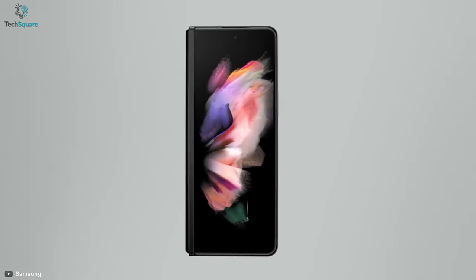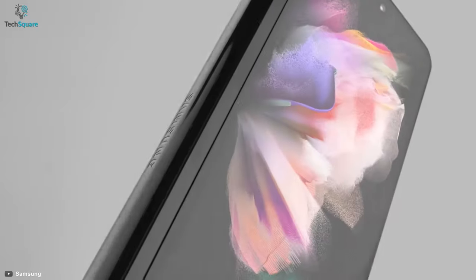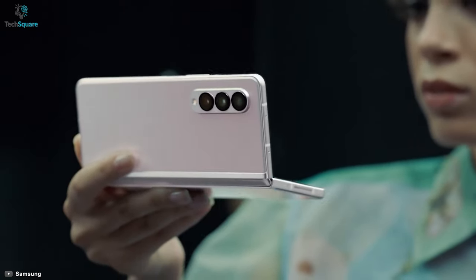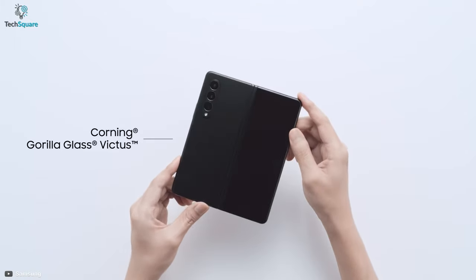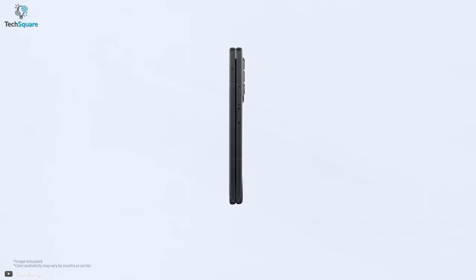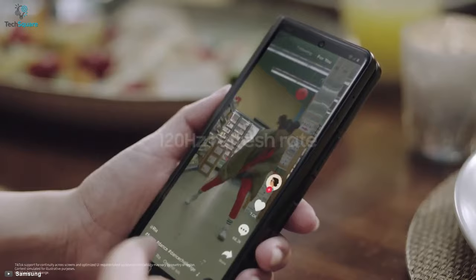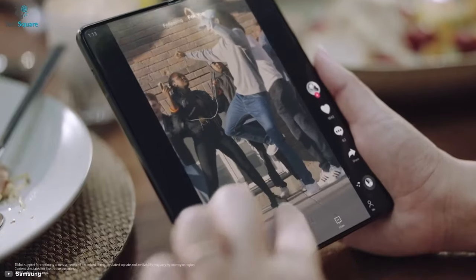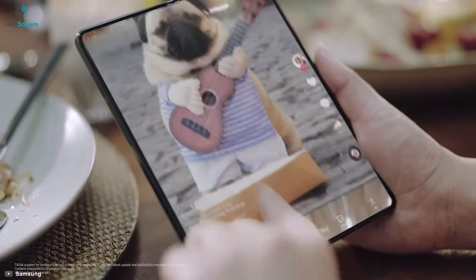At number 4, we have the Galaxy Z Fold3, a unique-looking phone from Samsung which you can use as a smartphone and tablet at the same time. Launched on August 11th, this phone weighs around 271 grams and comes with Gorilla Glass Victus and an aluminum frame, making it lightweight and durable. This foldable phone features a dynamic AMOLED 2X display with a 120Hz refresh rate, a peak brightness of 1200 nits, and a resolution of 1768x2208 pixels.